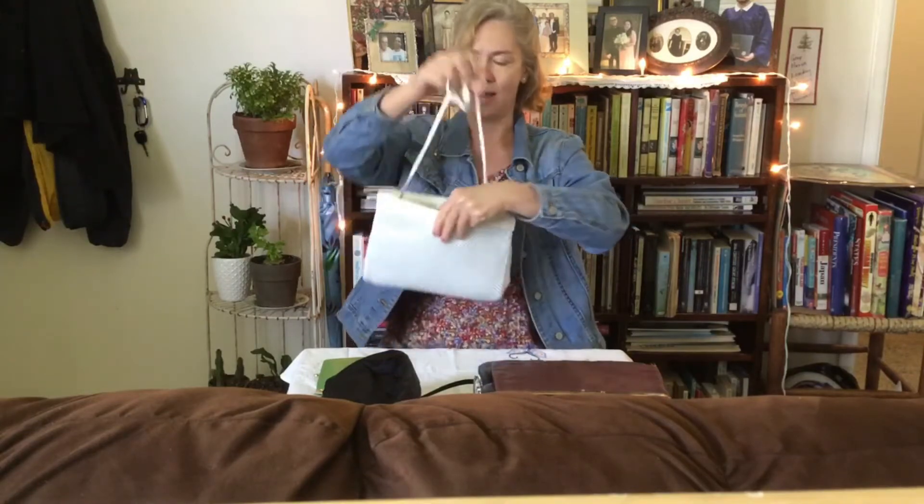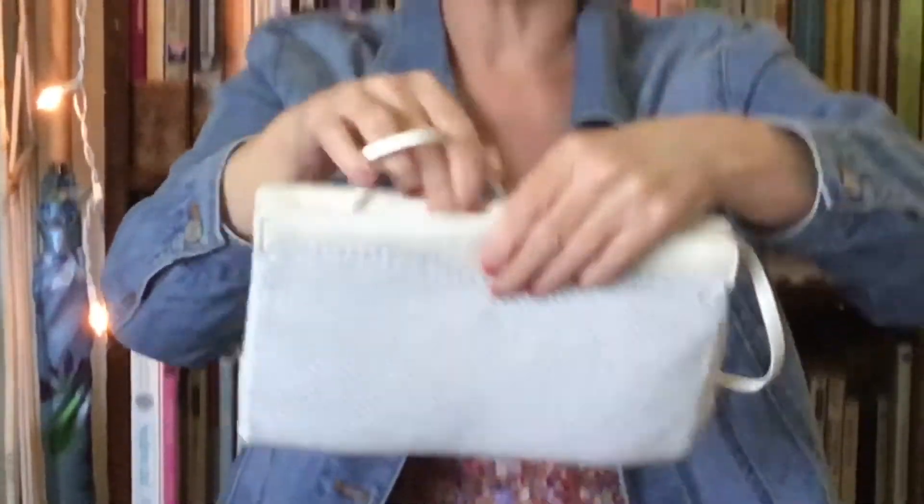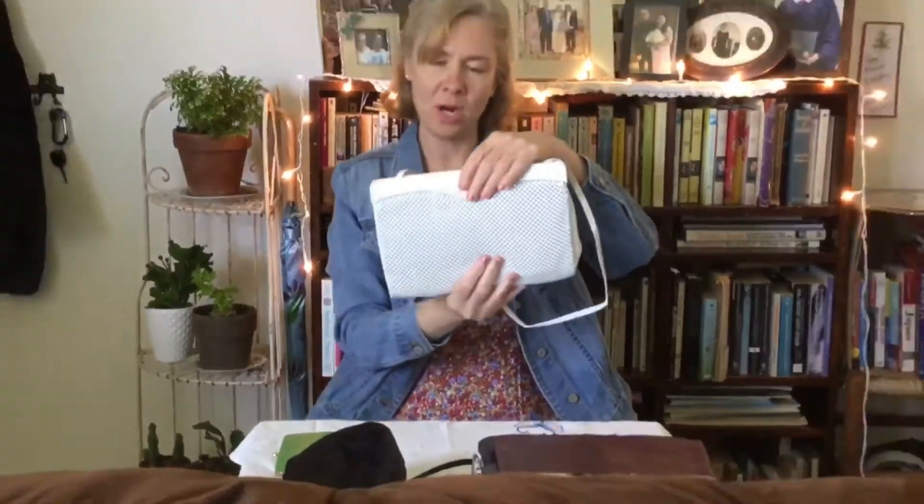This is a Whiting and Davis purse from the 80s. Who doesn't like Whiting and Davis? It's seriously 80s looking — it's got the mesh on it. It just opens and closes like this. I found this at my local thrift store and it's pretty fun too.